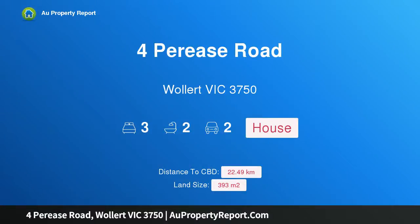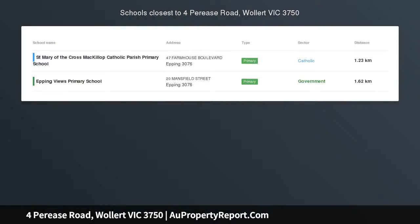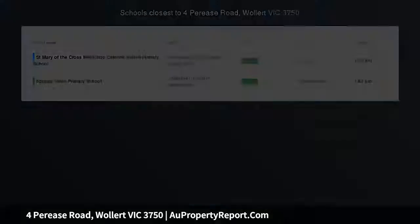Hi, I am glad to introduce Property 4 Perry's Road, Wollert Victoria 3750 – Easy Modern Living, Brand New Home.